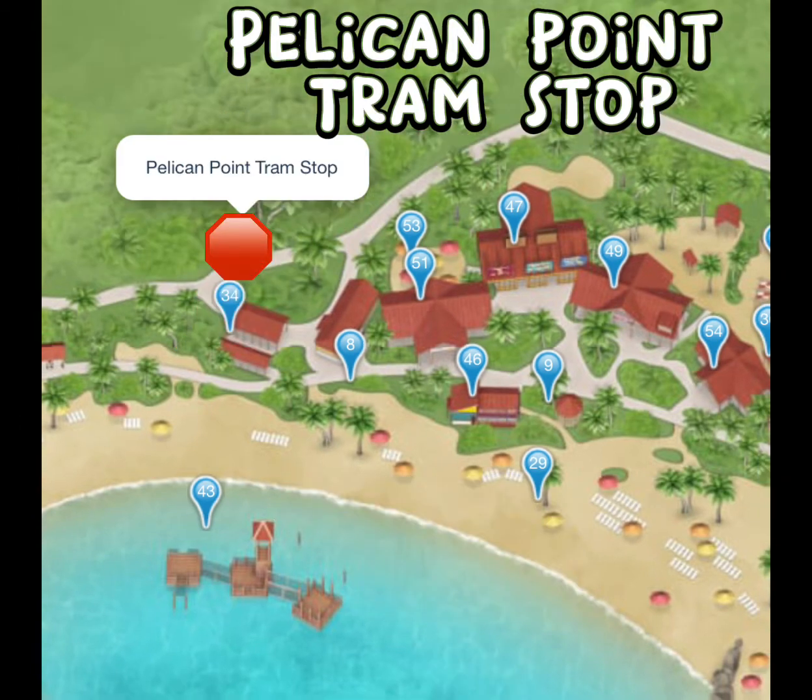We are now at our third tram stop, which is Pelican Point. You can take the tram all the way here and then get off and walk down to the Family Beach and Cookies Barbecue, but if you are heading to Serenity Bay, this is where you will pick up the tram to that location.